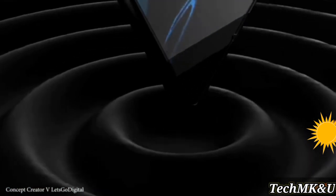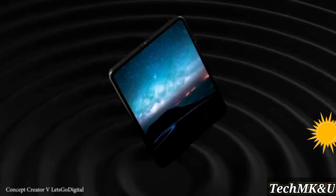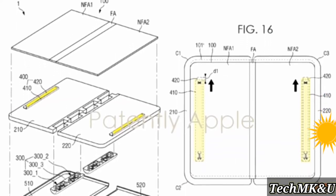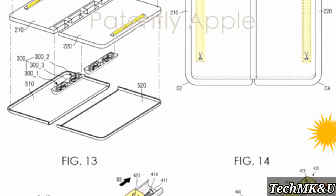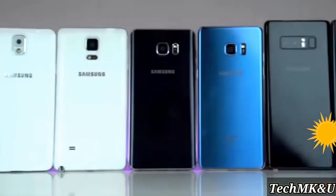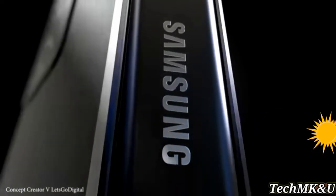We actually have a new patent leak that shows how Samsung is making the Fold 3 durable enough to withstand external pressure. According to this patent, Samsung will be adding a rail under the main display to withstand both external pressure and drops, so durability should go up massively compared to the last generation.